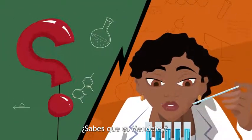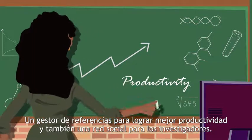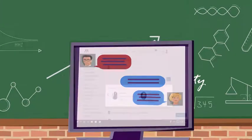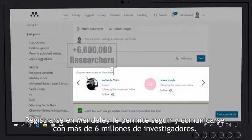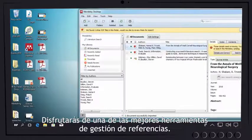Do you know what Mendeley is? A reference manager to achieve better productivity and social network for researchers. Signing up in Mendeley allows you to follow and communicate with more than 6 million researchers. You'll enjoy one of the best reference managing tools.